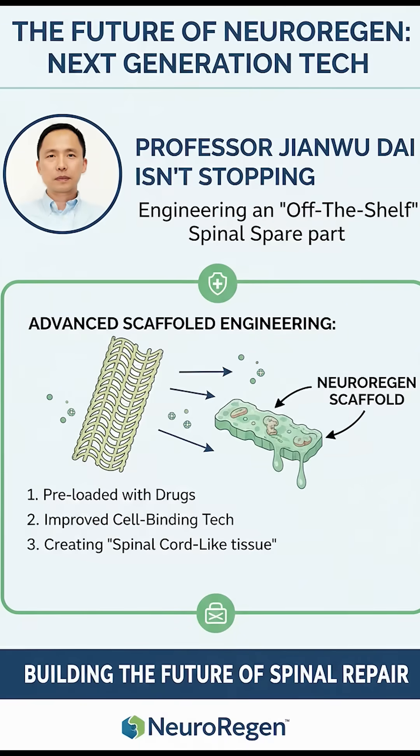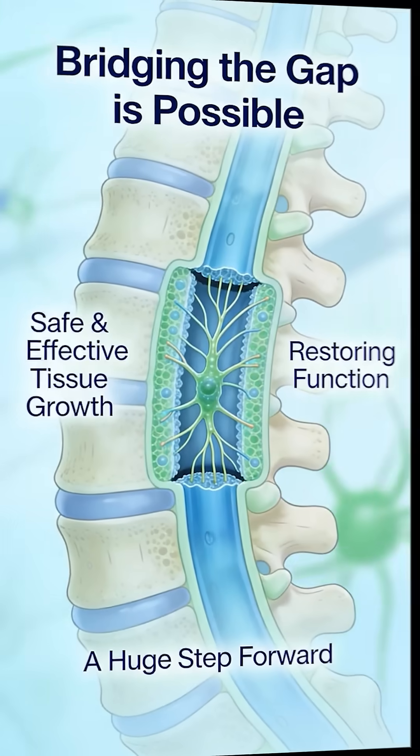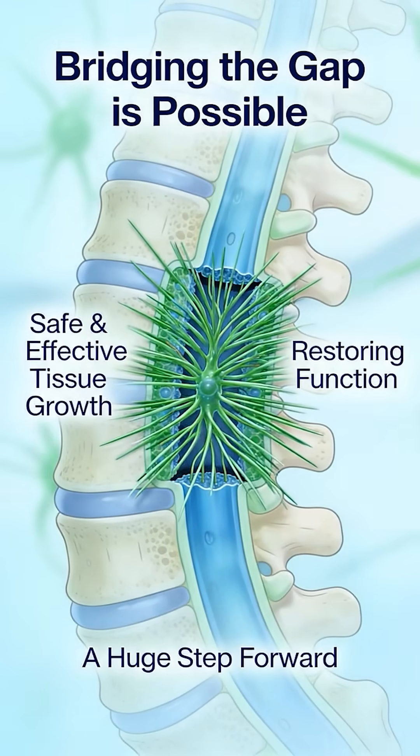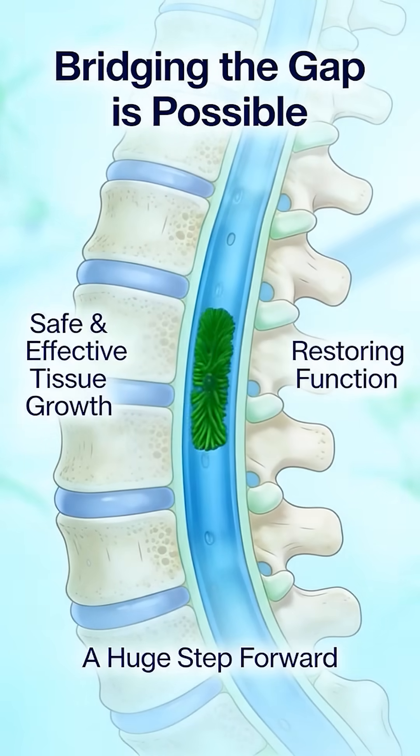However, Professor Dai isn't stopping. His team is now engineering spinal cord-like tissue, preloading these scaffolds with drugs and better cell binding tech. They are trying to build an off-the-shelf spare part for the spine. The NeuroRegen story tells us that bridging the gap is possible — it's safe, it's effectively growing new tissue, and for some it's bringing function back. It's a huge step forward, even if the journey isn't over yet.